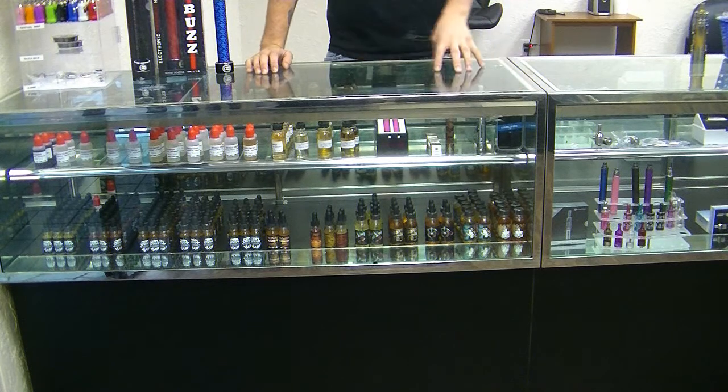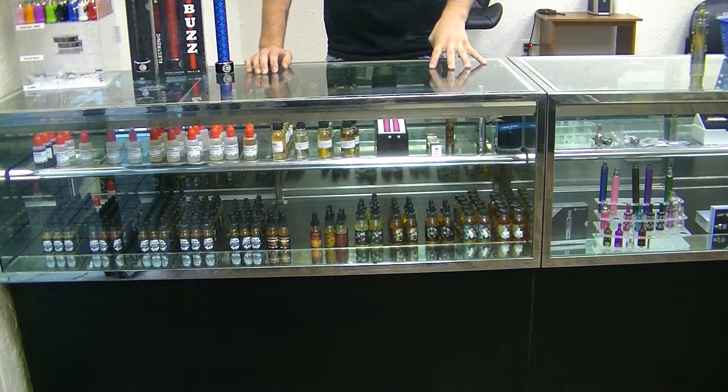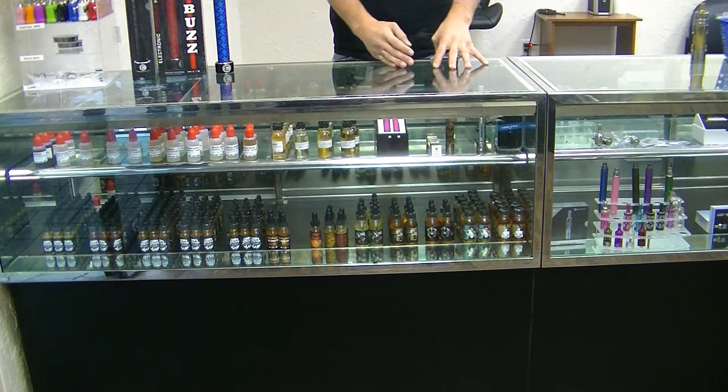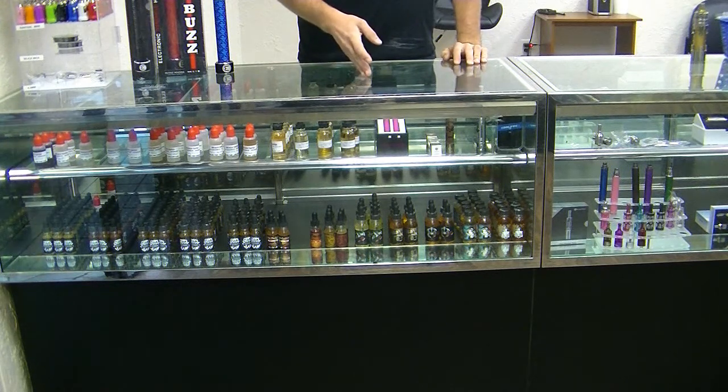They are 100% VG. They come in various different flavors, such as strawberry lemonade, vanilla custard, brown sugar, and sweet cream and spices.